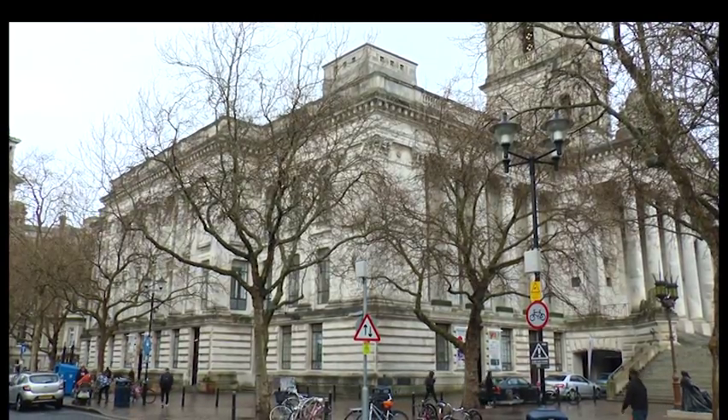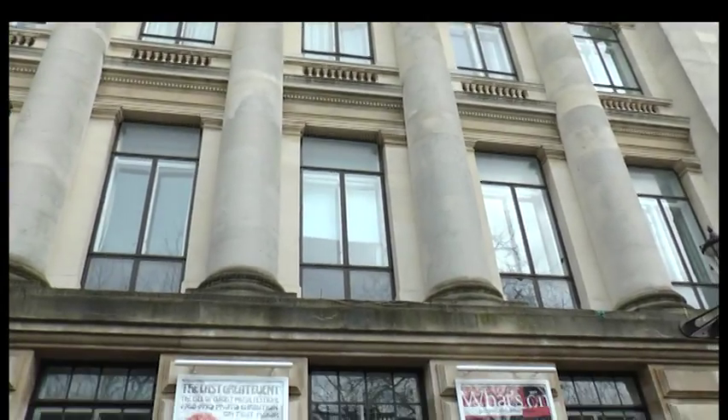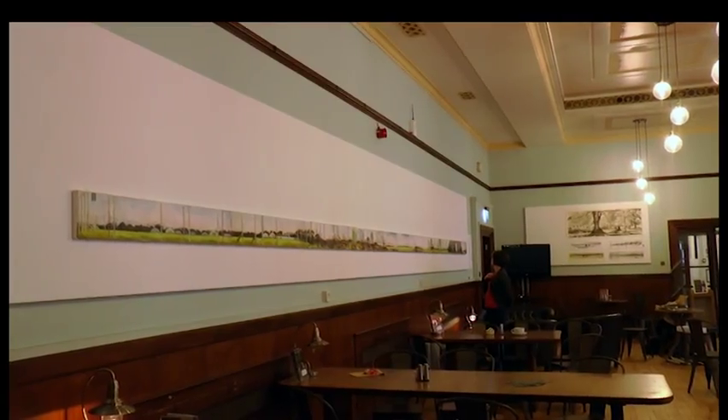A collection of Kim Whitby's fine art paintings adorn the Guildhall Café. A figurative artist, Kim's paintings are inspired by rural Hampshire and include a panoramic view of considerable length.